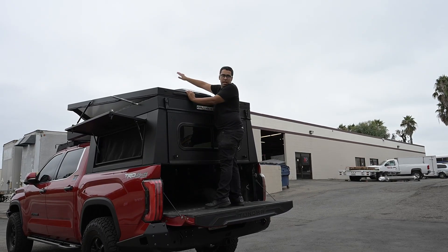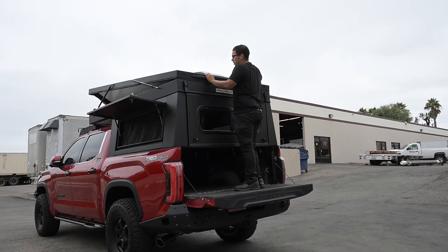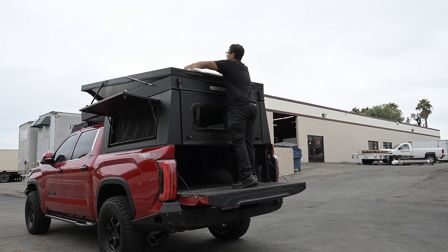This customer opted for a Max Air fan, which is great for both airflow as well as white noise. Just open up the windows, turn on the fan, and enjoy a great breeze.